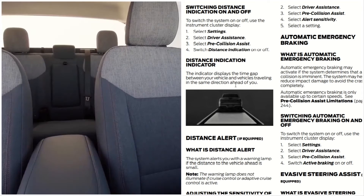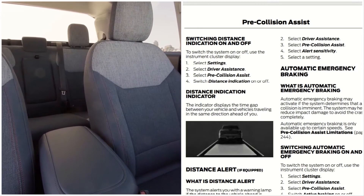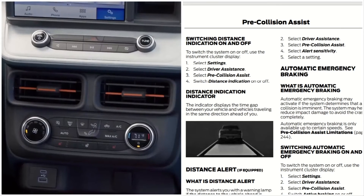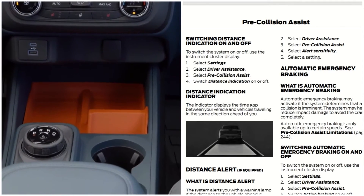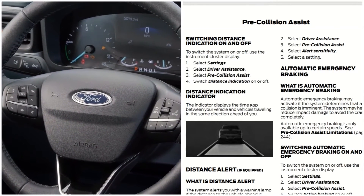This concludes part one of the pre-collision assist overview. Stay tuned for part two. Thanks for coming by — this is Automotive Reviews. Thank you for your support, love, and dedication. Remember to like and subscribe, and have a fantastic day.